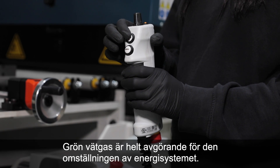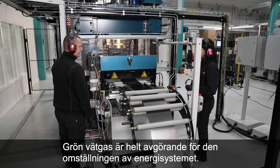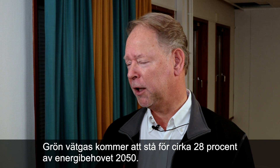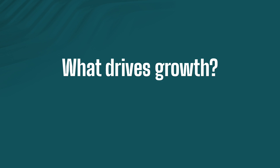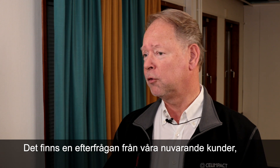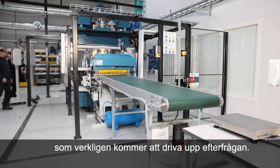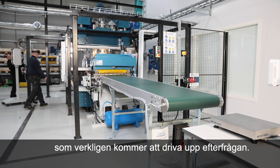Green hydrogen is absolutely critical to the green transition of the energy system. Green hydrogen will represent some 28% of final energy demand in 2050. There is demand from our current customers, but if we look at the broader picture, there are a number of political initiatives that will really drive demand going forward.